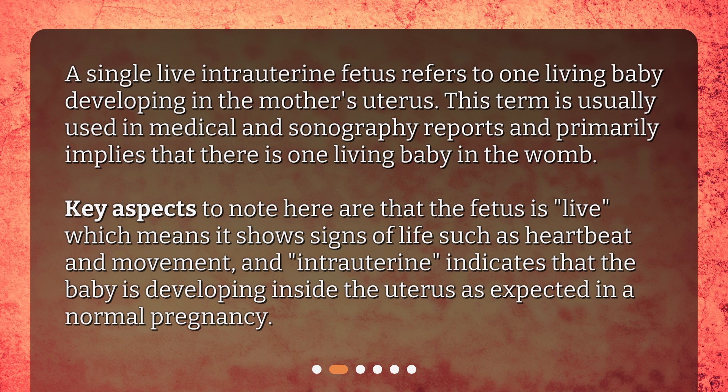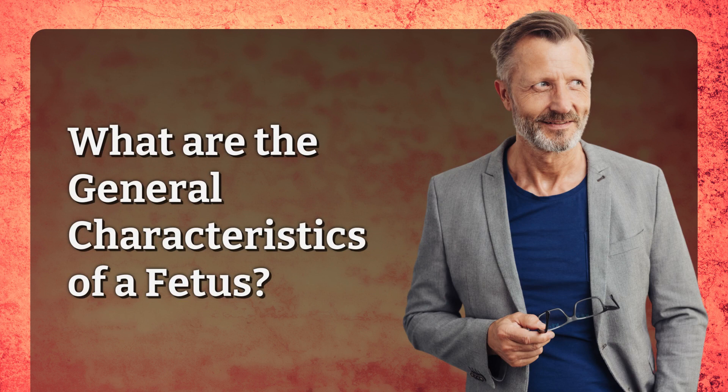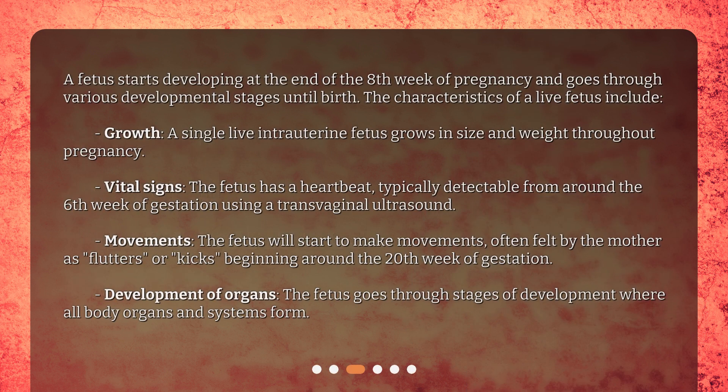What are the general characteristics of a fetus? A fetus starts developing at the end of the eighth week of pregnancy and goes through various developmental stages until birth. The characteristics of a live fetus include growth — a single live intrauterine fetus grows in size and weight throughout pregnancy.